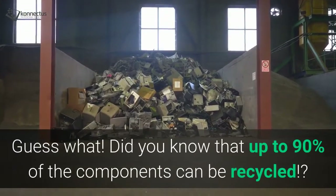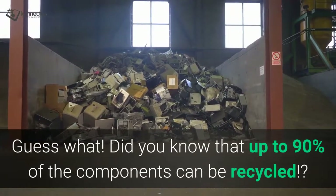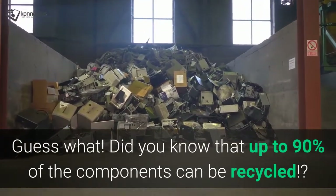And guess what? Did you know that up to 90% of the components can be recycled?